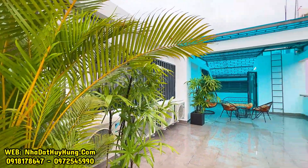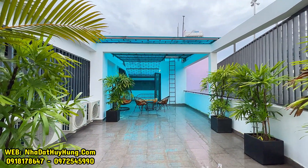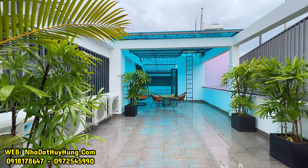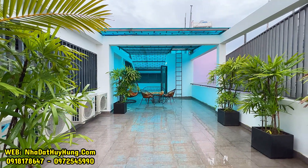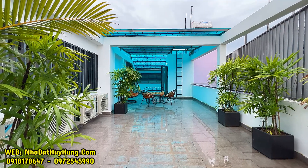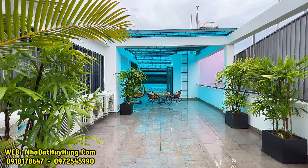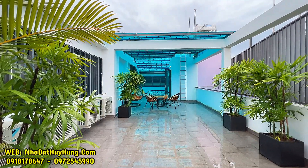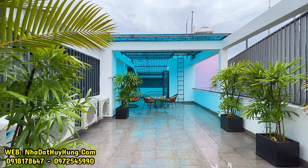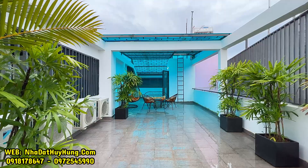Một căn nhà rất đẹp, quý vị có thể mua ở, mua cho thuê, mua làm văn phòng công ty, mua làm showroom spa vì vị trí sát mặt tiền, thuận tiện buôn bán cho thuê. Nhà rất rộng rãi, diện tích công nhận lên tới 80m2, xây dựng đủ, giấy tờ đã có sẵn, mua bán công chứng nhanh gọn trong ngày. Hỗ trợ vay ngân hàng lên tới 60-80%. Nhà đất Huy Hùng trên kênh YouTube bán nhà Gò Vấp, Tân Bình, quận 12. Xin chào và hẹn gặp lại.